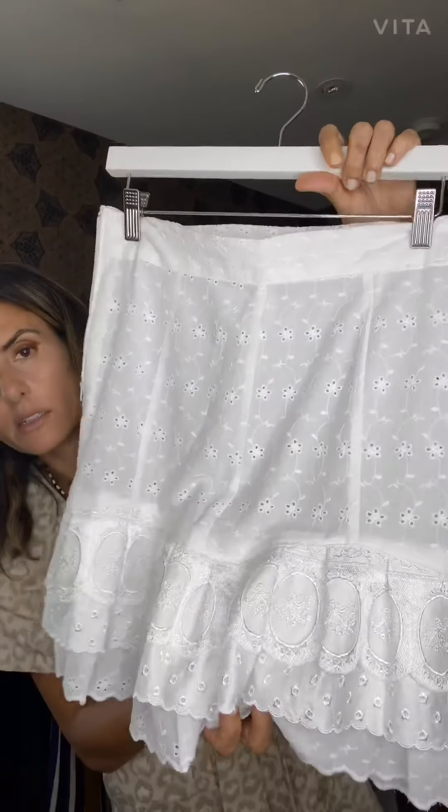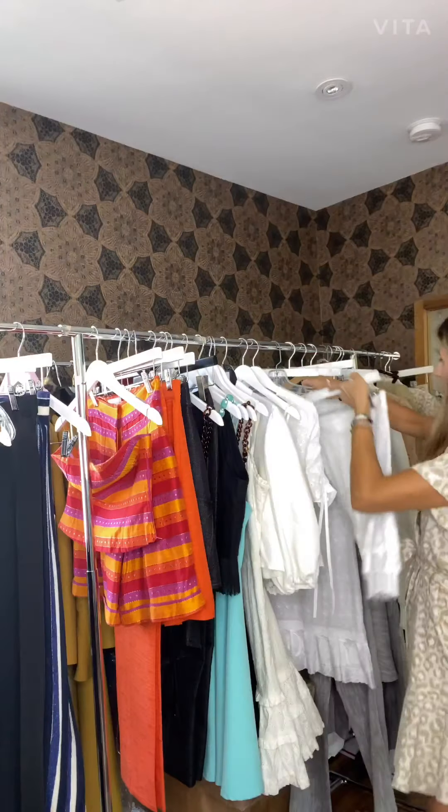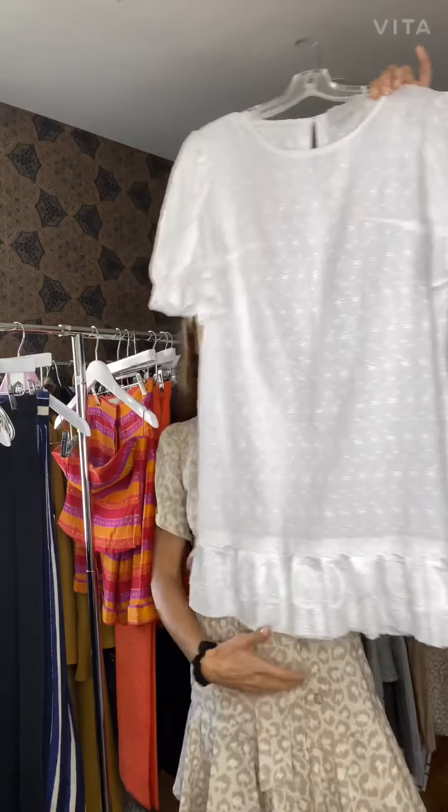You have the color cards in the drawer with all the colors. We also have this dress with some ruffles in the bottom, but it's more fitted.